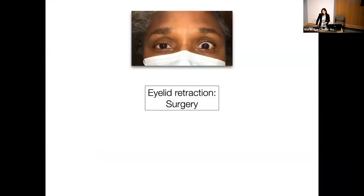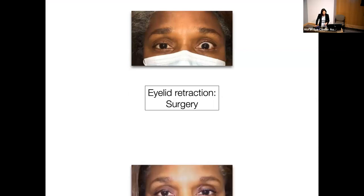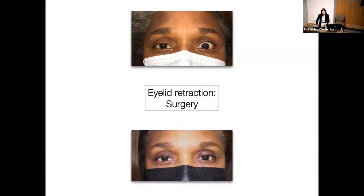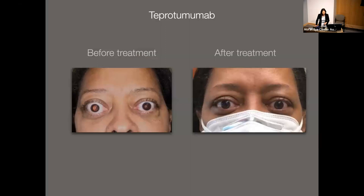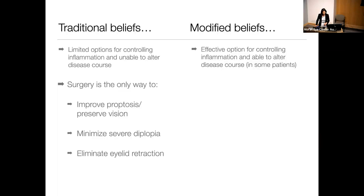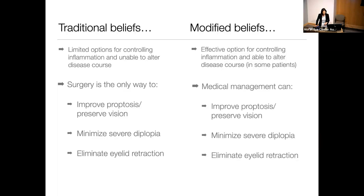For eyelid retraction, surgical correction was traditionally performed once the disease was in the chronic phase. I have a patient who before tepertumumab treatment had significant retraction and proptosis; she didn't respond that well for proptosis, but retraction greatly improved and she was happy without further surgery. So now a medical management option can achieve findings that traditionally only surgery could.